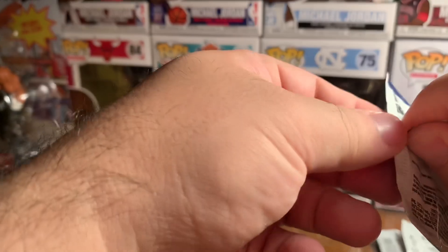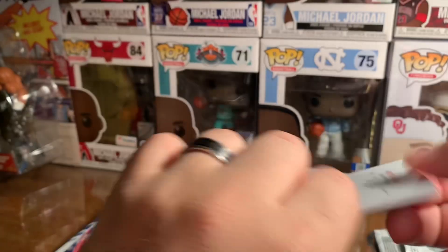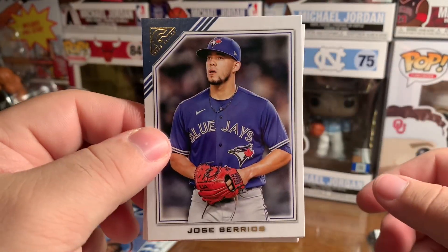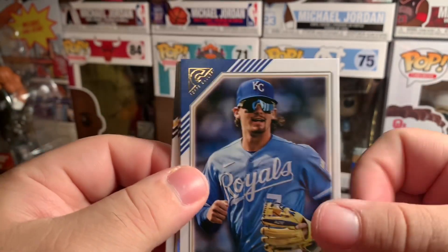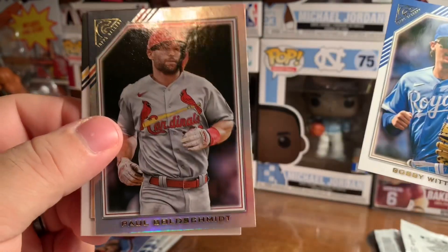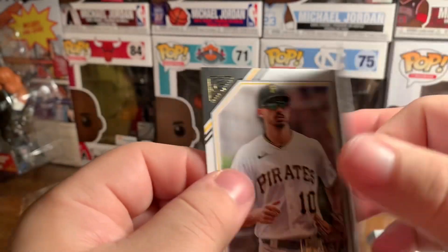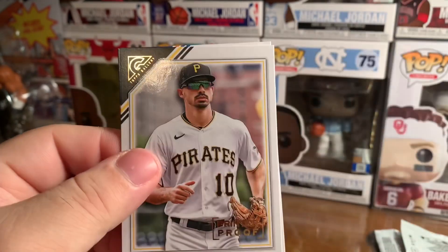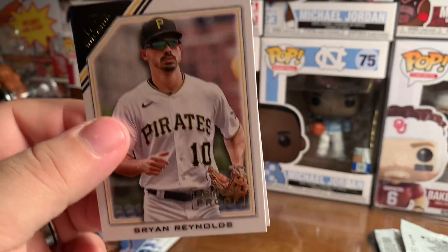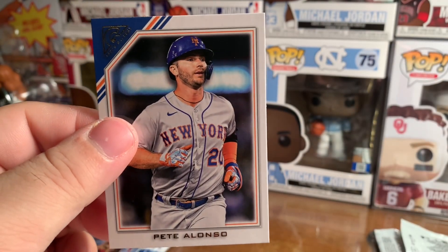I've been buying quite a bit of cards this year and I don't think I've gotten one Julio Rodriguez rookie. Jose Barrios, Bobby Witt Jr. rookie — something shiny behind, maybe a refractor. Paul Goldschmidt. It's just a random refractor, Brian Reynolds and Pete Alonso.